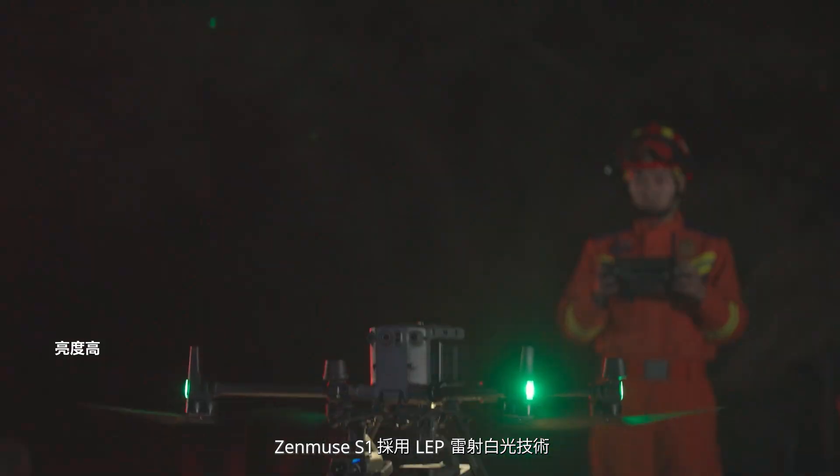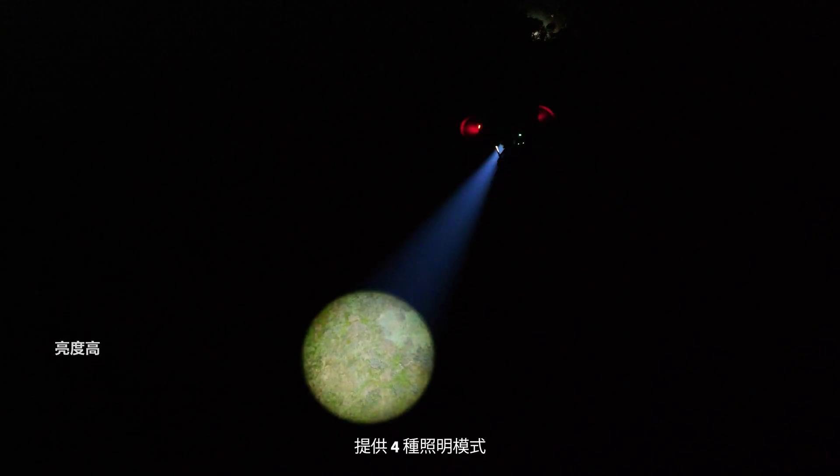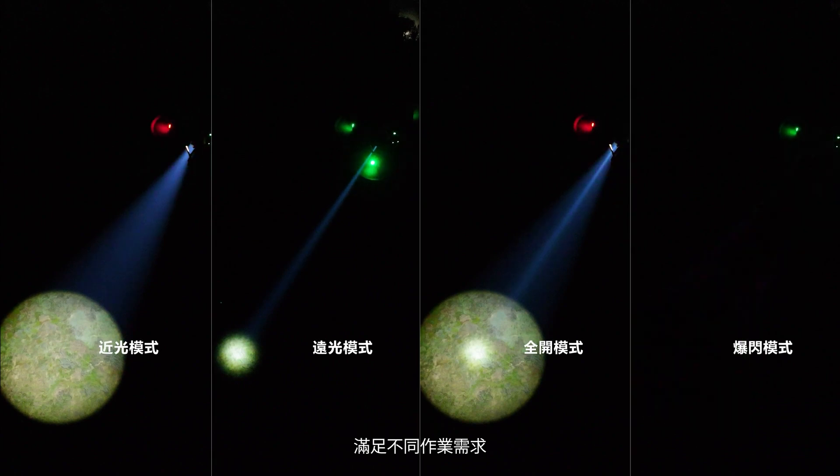Zenmuse S1 utilizes LEP technology for enhanced light penetration and offers four lighting modes to suit the needs of all types of operations.